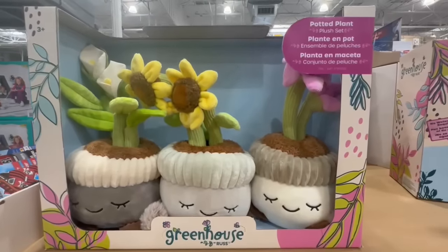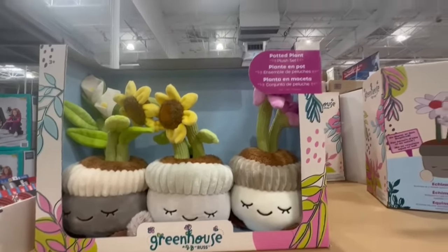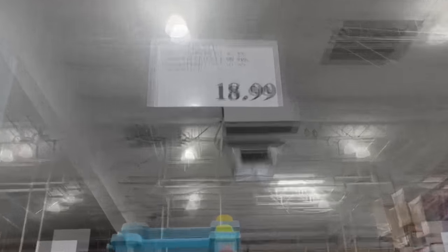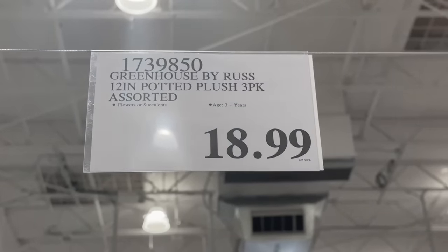Here's another new arrival — this is a potted plant plush set. I'm seeing some lilies and maybe some sunflowers. It's super cute. I believe this was at Costco last year so it's back. It comes in a three-pack and is currently selling for $19.